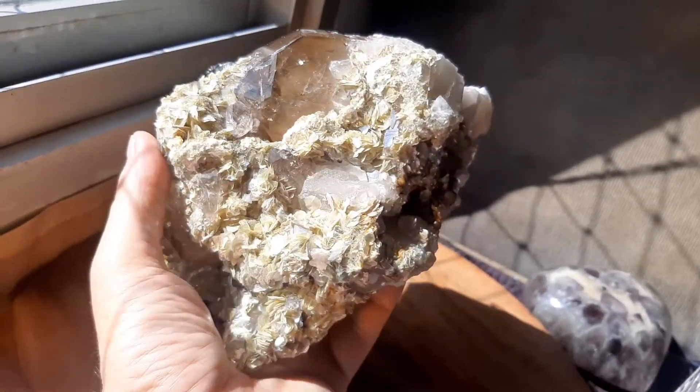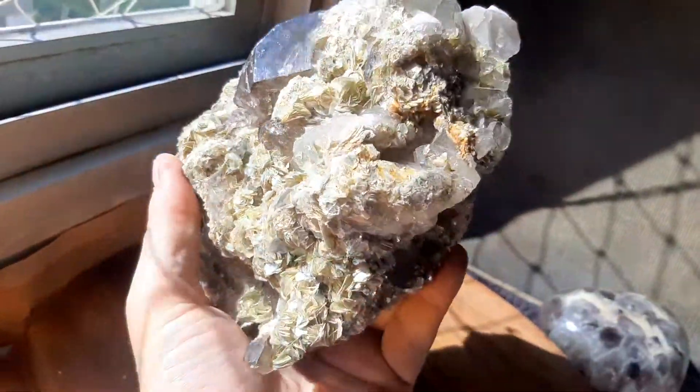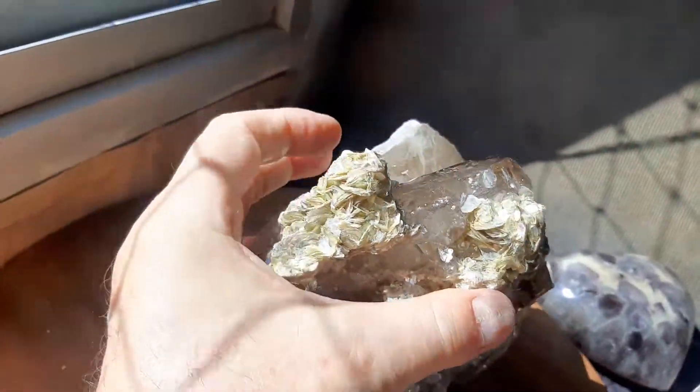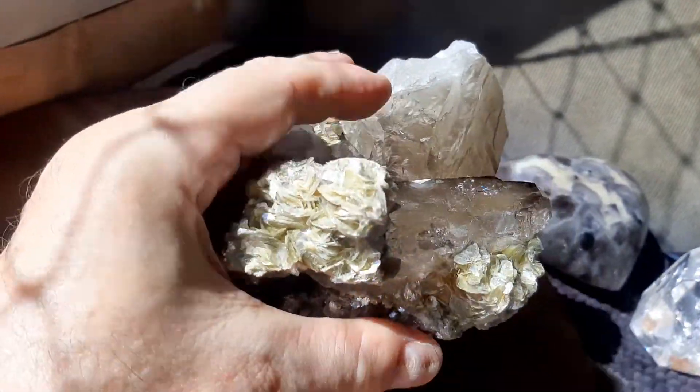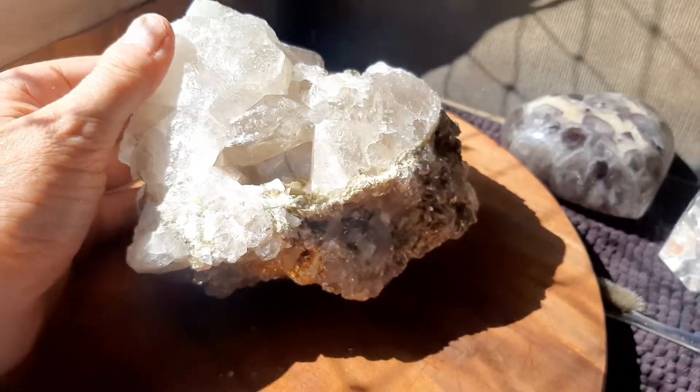And then it's sitting in with white quartz, normal white quartz, and then on top of that it has golden mica. See the mica? So it's quite a mixture. It's 100% natural just the way it came out of the ground.